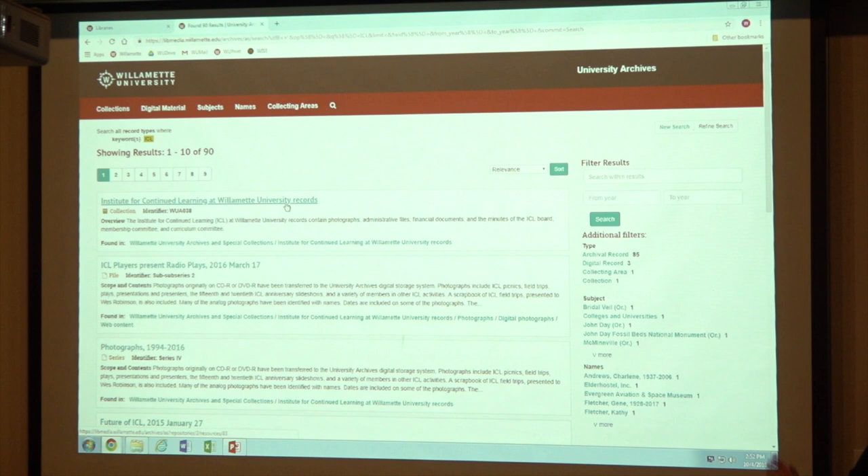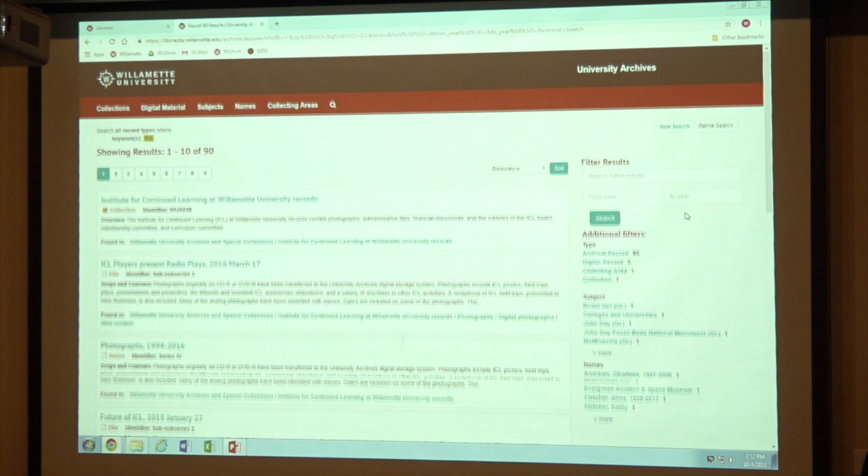This is the new system — database driven on the back end. Instead of static documents that you couldn't search among, you now can search a database to find this information. The nice thing is that you can search within the results. If you're not seeing exactly what you want, you can keep searching within the result list you already have. You can filter by years. We also have these things called filters — similar to when you go shopping online and they let you narrow things down.